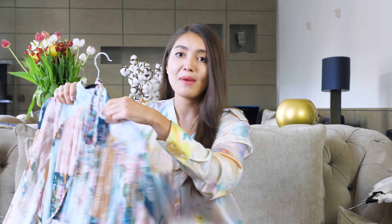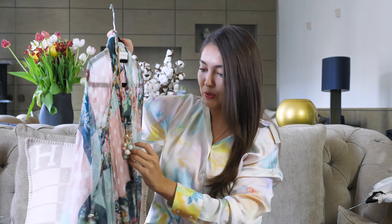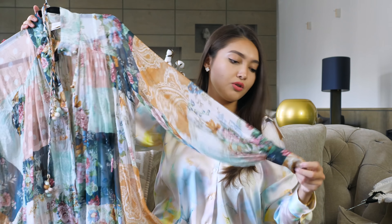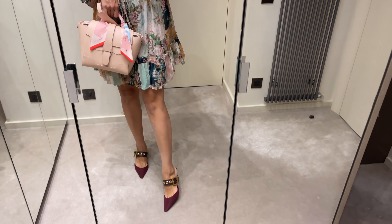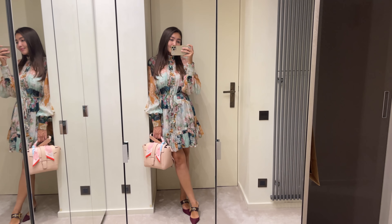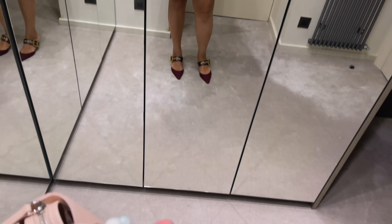This dress is probably my favorite — it's from Zimmermann. I love everything about it. I've already worn it a couple of times. I love the colors: this mint green with pale pink, some whites, and all these different patterns. I also really love the belt it came with — the buttons are so pretty and the little detail on the belt is gorgeous as well.